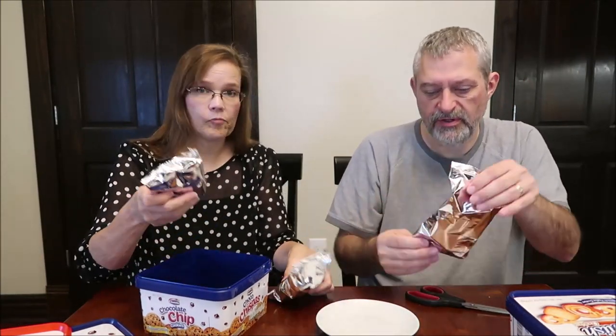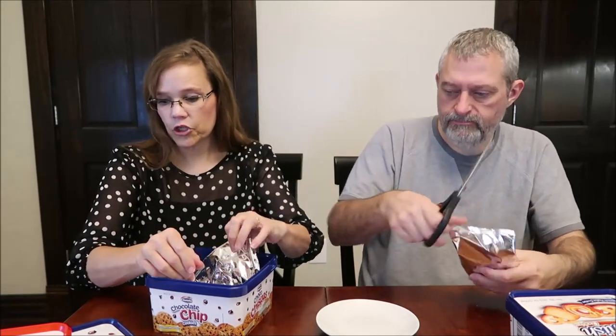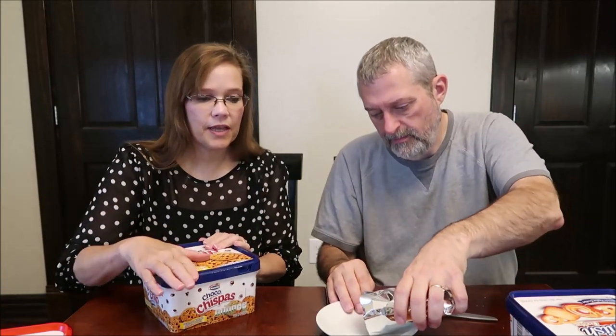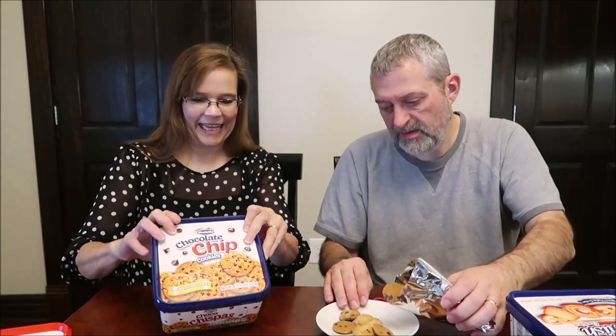This also has three packages. These are chocolate chip cookies. Do they come out with a decorated Christmas one? They're tiny — baby cookies. Six cookies for 130 calories. They smell really good.